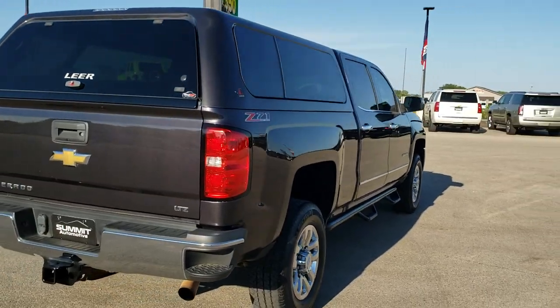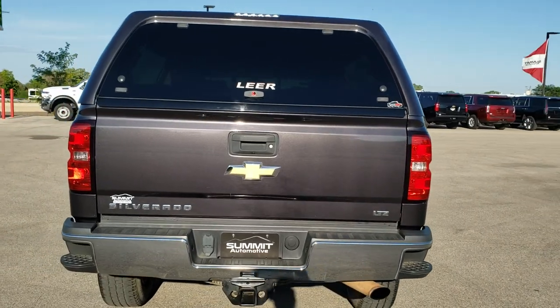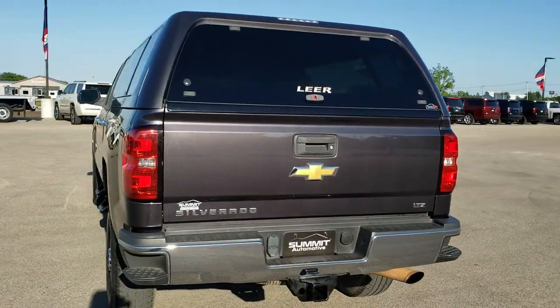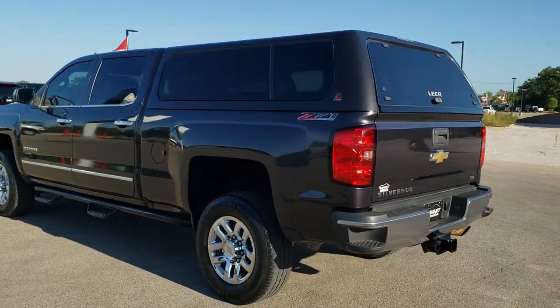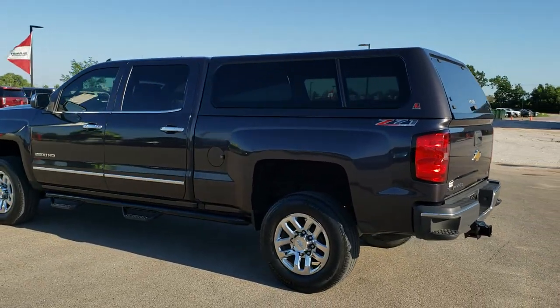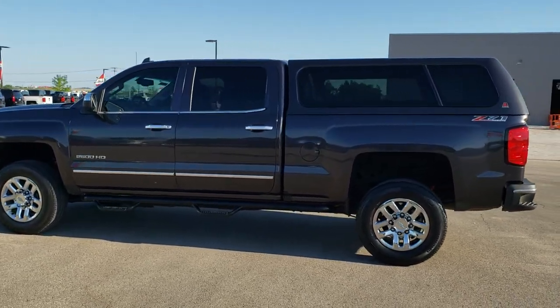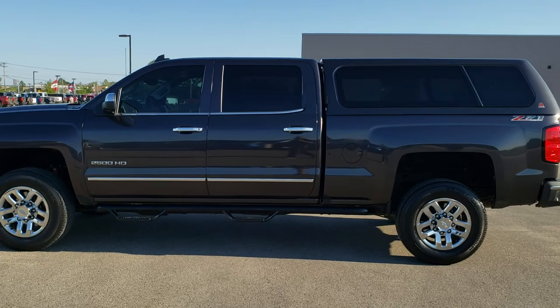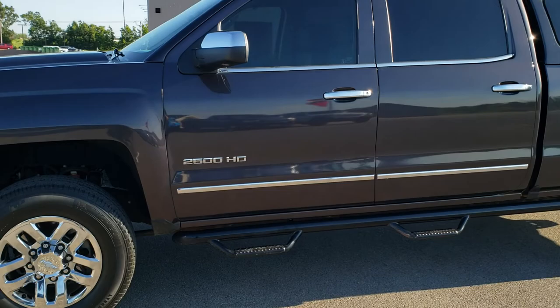Tungsten Metallic is the color. We shoot all of our videos in 1080p, 60 frames per second. So if you have HD capabilities on your computer, tablet or smartphone device, turn them on right now because it is definitely your best way to check out the quality and condition of the truck before seeing it in person. If you want to check out all the photos on this truck, in the upper right hand part of your screen there is a link right to our website — click that and check us out there.